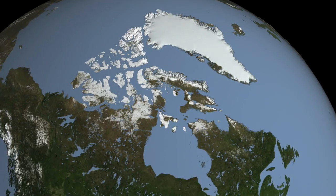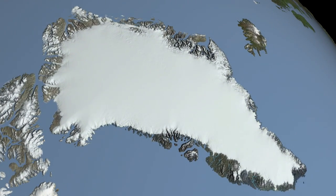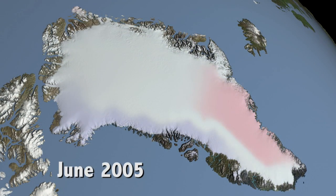What's causing sea level rise are two basic things. One is that as the planet warms up, the volume of the ocean expands. And that's about half of the sea level rise. The other half comes from melting of ice that's on land.